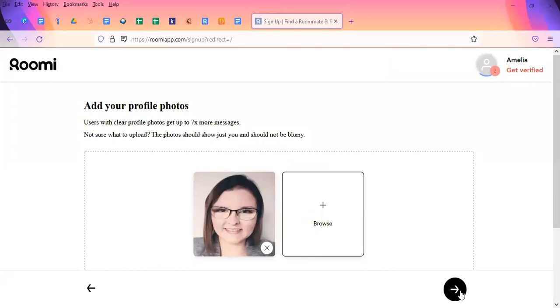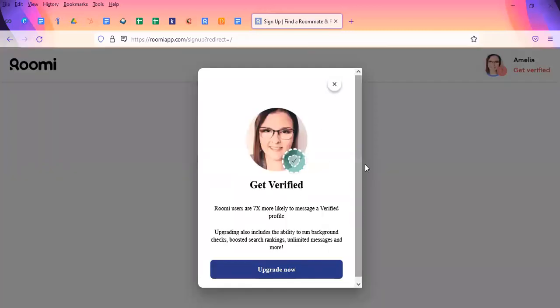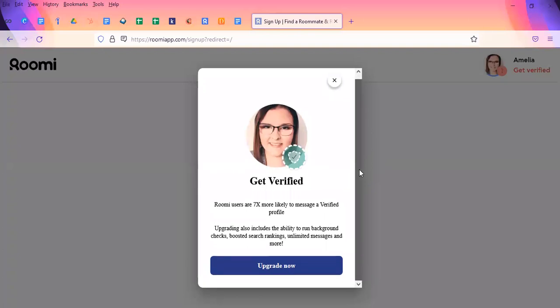Now that I've added my picture, we'll move on to the next step. It asks to get verified — this is a premium service. If you want your profile verified, it will let people know that you're definitely not a robot. You get boosted search rankings, unlimited messages, and other things. However, we are just going to look at the free version for now, so we'll exit out of there.